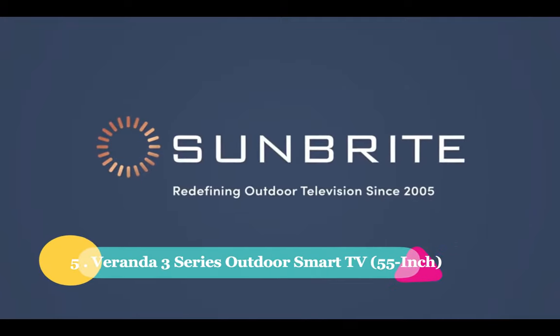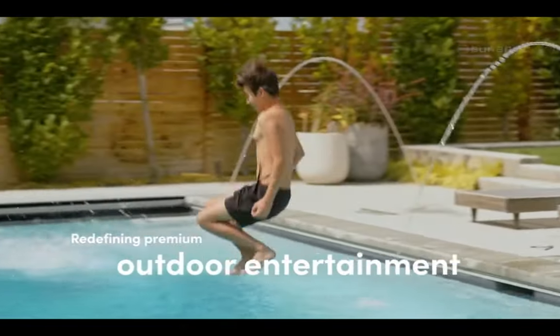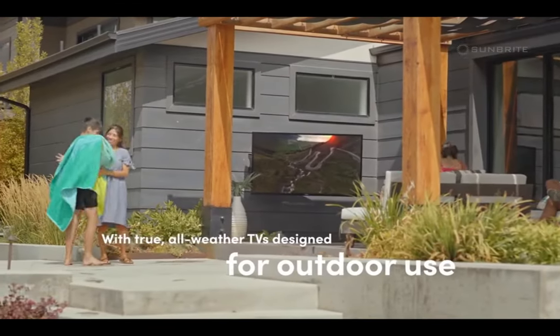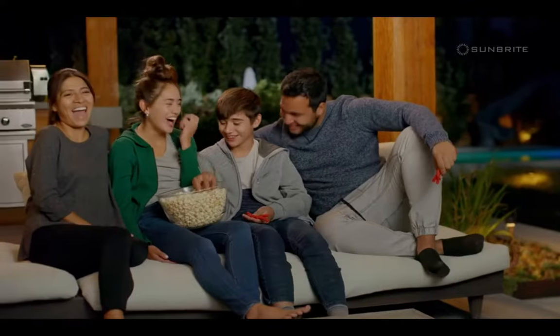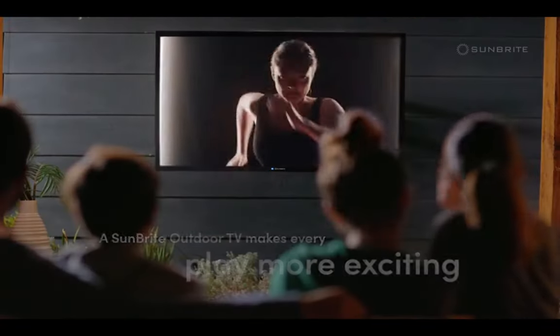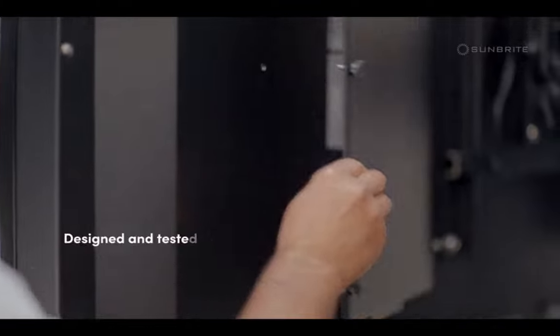Number 5: Veranda 3 Series 55-inch Outdoor Smart TV. It's the third-generation Sunbright Veranda series, and it's the best outdoor TV you can get for under $3,000. It's super bright and vibrant, perfect for those outdoor settings. This TV also comes with full-array local dimming, which takes the contrast to a whole new level, making the picture quality pop even in those brightly lit open spaces. Talk about a top-tier viewing experience.